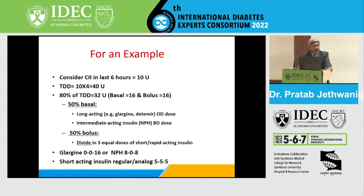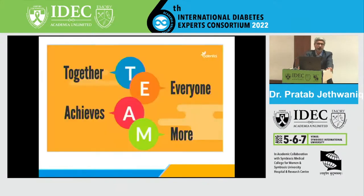Ultimately, in-hospital management of hyperglycemia is a team approach. Not only the diabetologist, but the entire team — nursing staff, diabetes educator, and everybody — needs an integrated, synchronized approach to improve care of patients in critical care as well as non-critical care settings. Thank you very much.